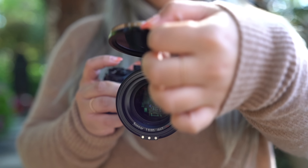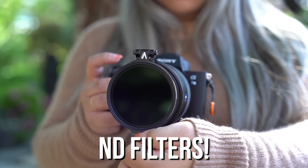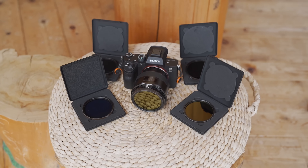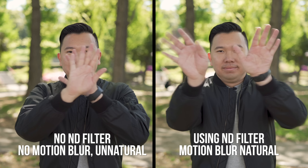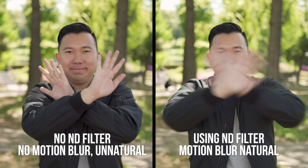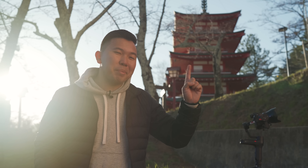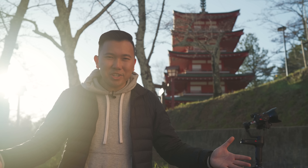Moving on to the last set of items — ND filters. These are optional but highly recommended. I will go over these in great length in part three of the series, but essentially these are like sunglasses for your lenses. ND filters help you maintain the correct settings when shooting video and help make them look more professional. Don't forget this is just one of my five-part series to modern day travel filmmaking. You'll find the rest of the videos by clicking up here for the playlist or in the description box below. Thanks for watching guys, I'll see you in the next video. Peace!